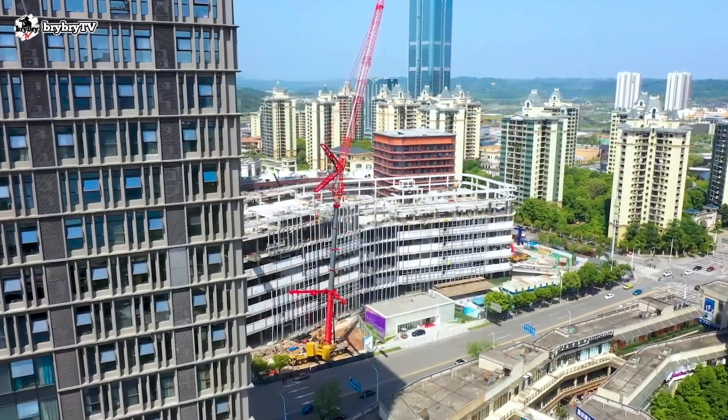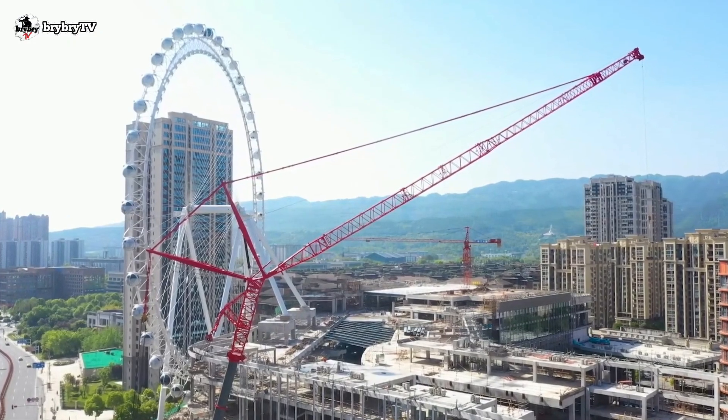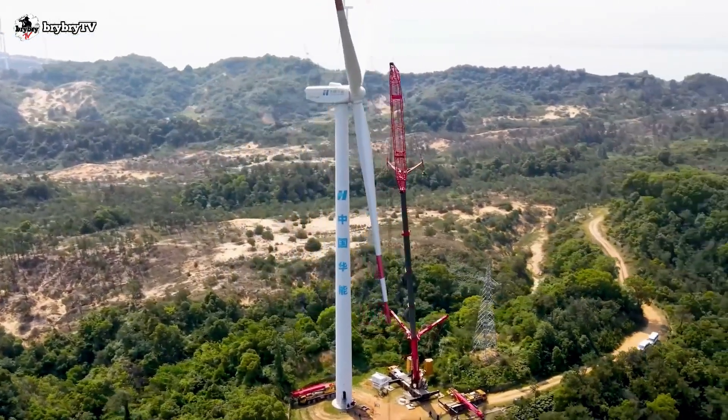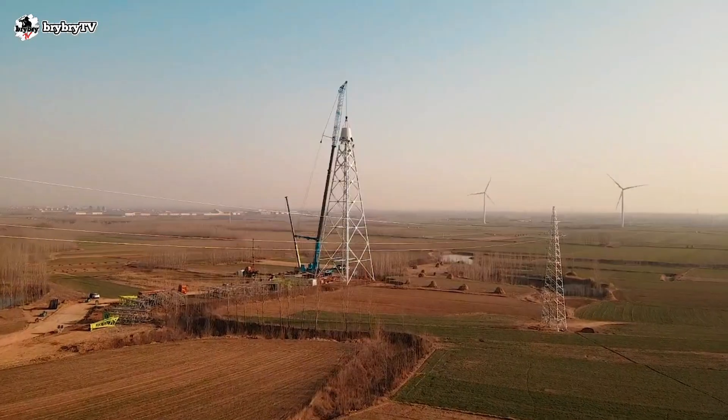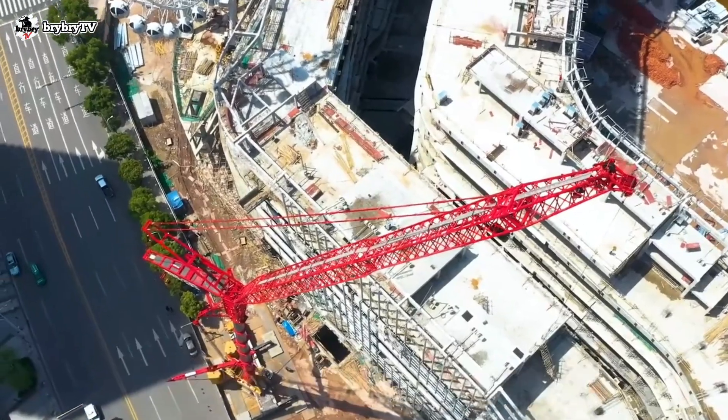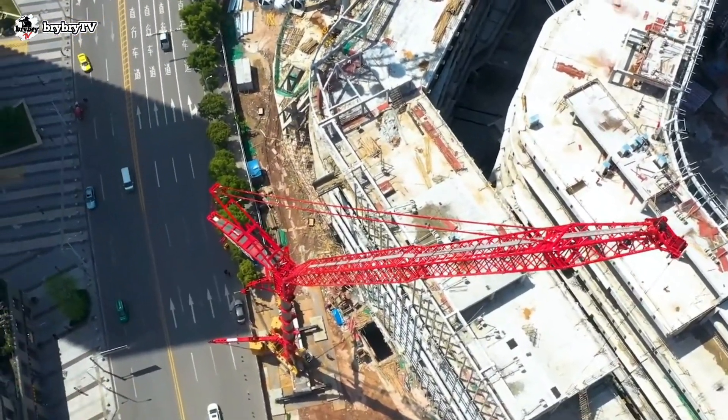Welcome back to another episode of BriBriTV, where you can learn some crane basics and crane theory. And for today's video, let's talk about the SAC 7000 S7 from Sany. Without further ado, let's dive in.